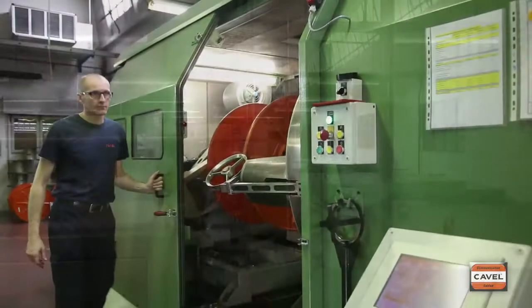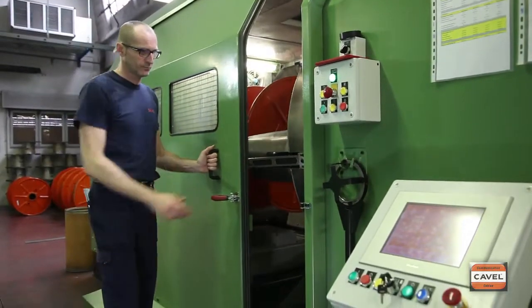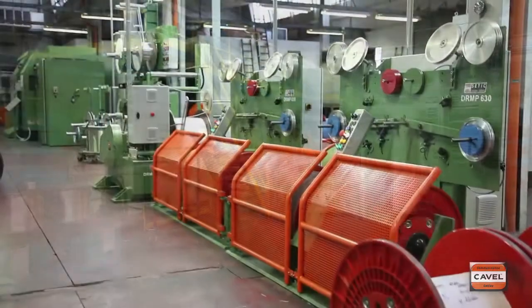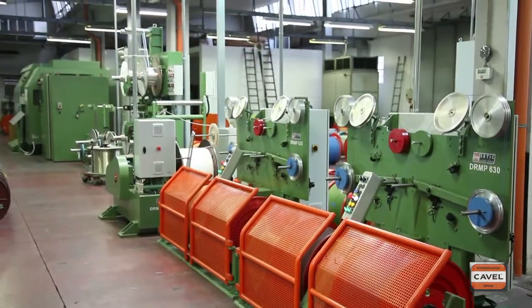Thanks to the use of the very latest production equipment, today Kavel's offering also includes the manufacture of symmetrical twisted pair cables for data transmission in local area networks.